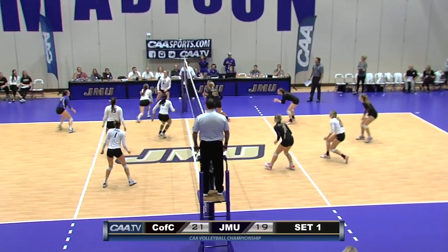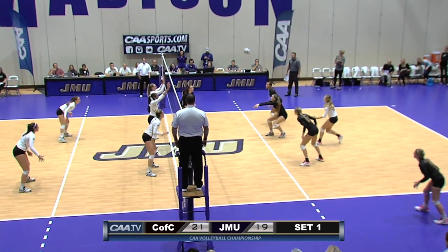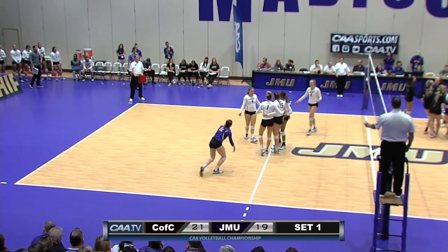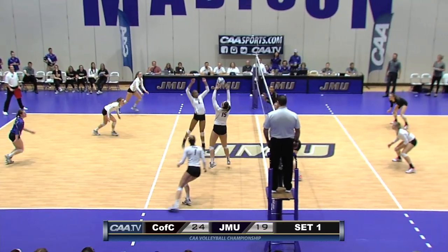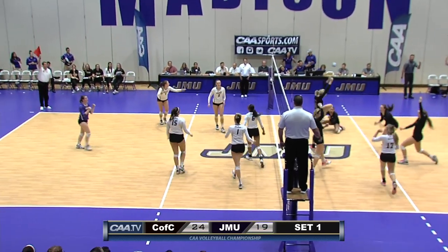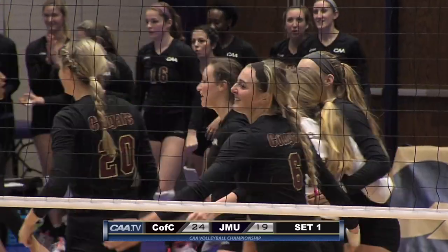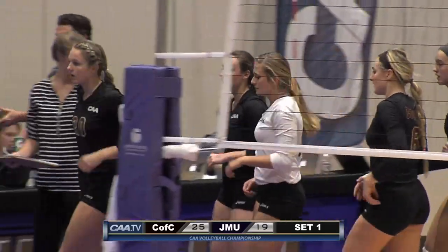They're going back to the left side. Recker blocked back and digs it up, and Austin is going to free ball it over. The Cougars with a great chance here — Kennedy Madison cashes in on that chance and finds a big hole. Now a three point lead for the Cougars. Morello off the block and it's going to go out of bounds off of JMU. There is the Cougars point — they take set one by a final score of 25 to 19.